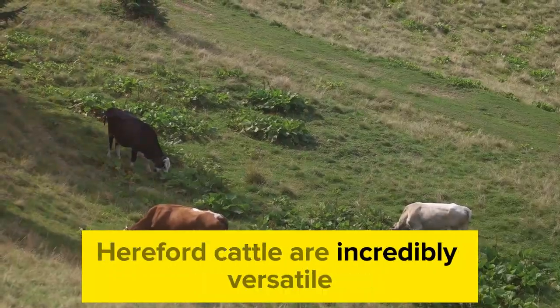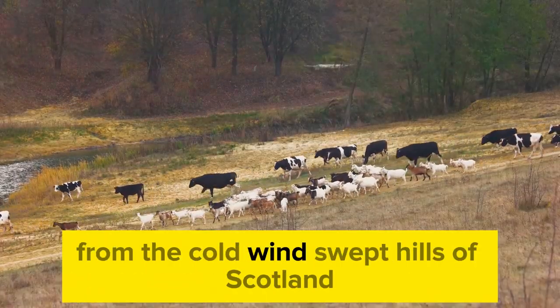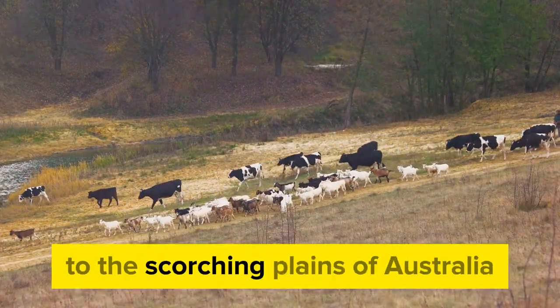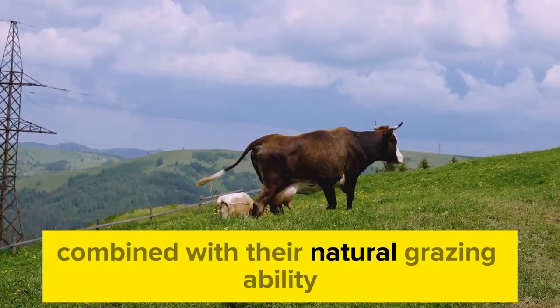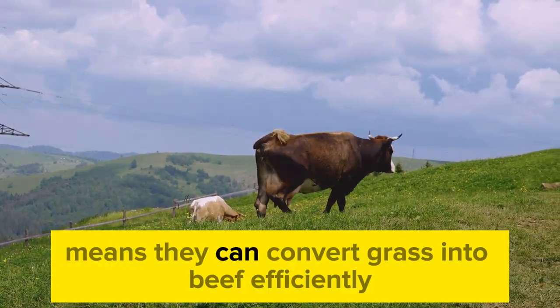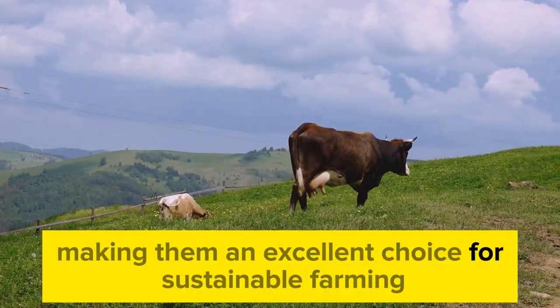Hereford cattle are incredibly versatile. They can thrive in harsh climates, from the cold, windswept hills of Scotland to the scorching plains of Australia. This adaptability, combined with their natural grazing ability, means they can convert grass into beef efficiently, making them an excellent choice for sustainable farming.